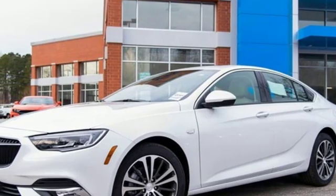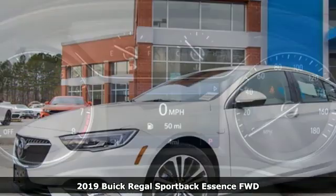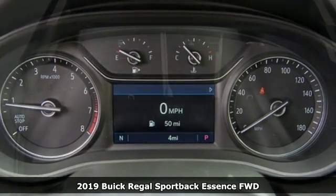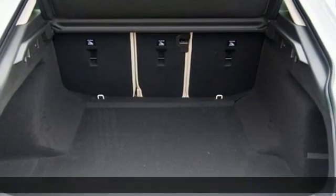Here's a new 2019 Buick Regal Sportback. Don't just drive — allow the Regal Sportback to take your driving experience for a whole new spin.